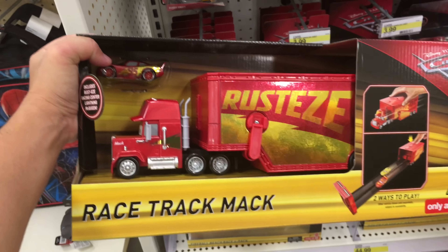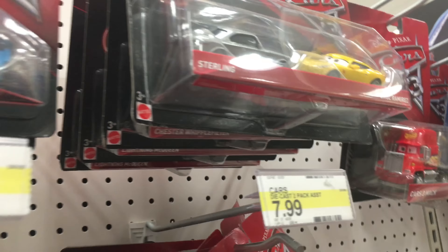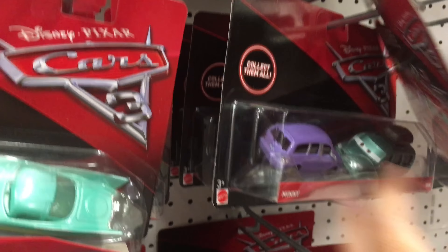They've got this one - this is the Racetrack Mack where you can race two vehicles. They don't have the new deluxe diecast; it's still Red, Tiny Lugsworth, and Mack. And no Miss Fritters - no Miss Fritters, so what the hell.